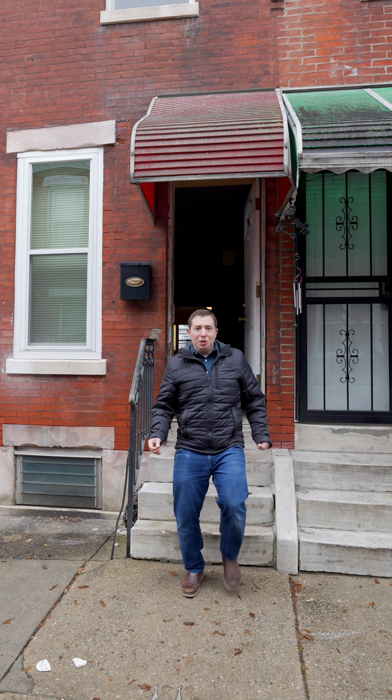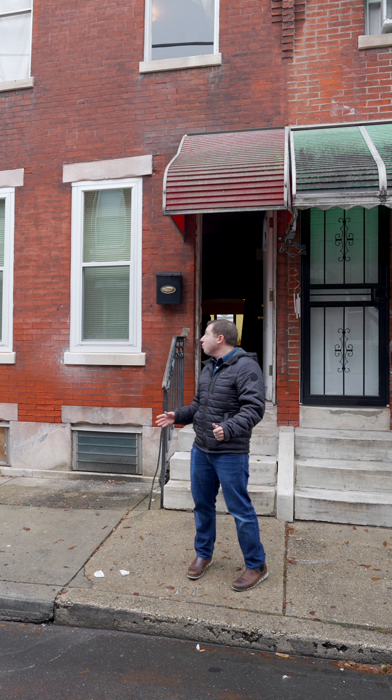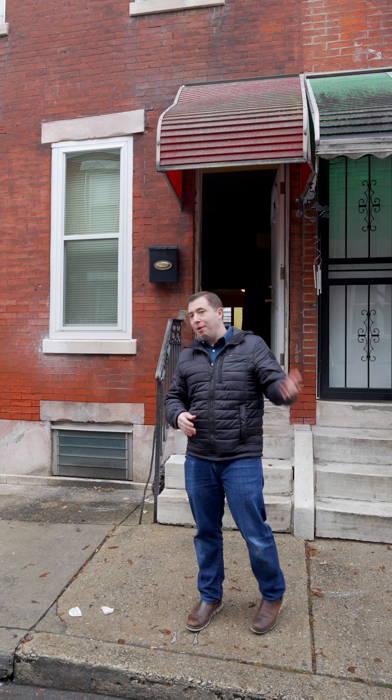Hey guys, we're here today in New Bold, which is a neighborhood in South Philadelphia just off Broad Street. We're here at my newest rehab project at 1813 South Rosewood Street. We just picked this house up — I'm Gordon Stein with the Other Philly Homes team. I can't wait to show you the inside. Come on, let's take a look.